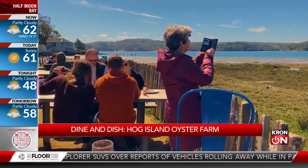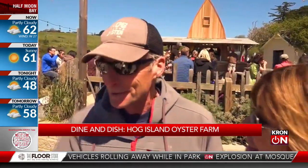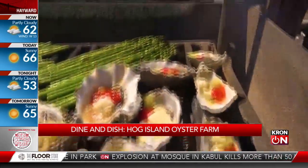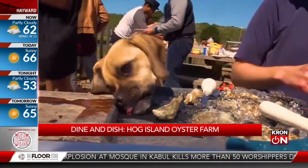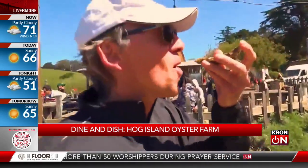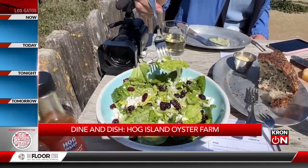Coming direct to the source and doing something like this, where you're on the edge of where they're coming from, is just a whole other realm. Gone are the days when you could fire up the grill and cook your own — nowadays it's table service only, with reservations strongly recommended. We just came out and it is worth it. Beautiful. You can't get any closer to the source.